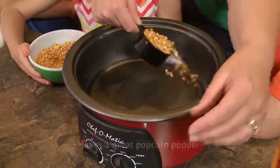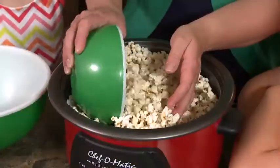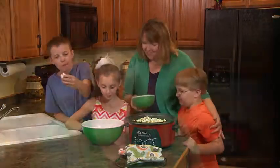I love using the Chef-O-Matic to make popcorn. I have three young kids, and we love to sit down and have popcorn for movie night. Cleanup is easy — I can either wash it in the sink or put it in the dishwasher. I just couldn't love my Chef-O-Matic more.